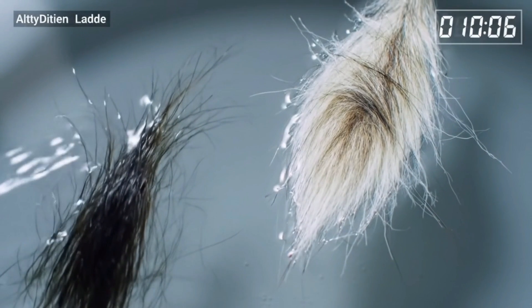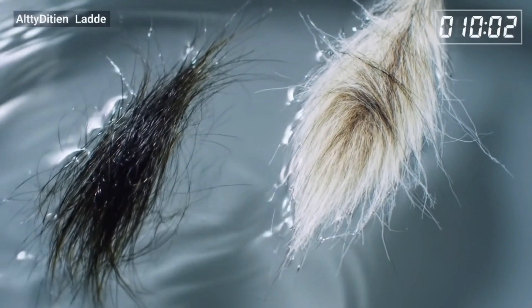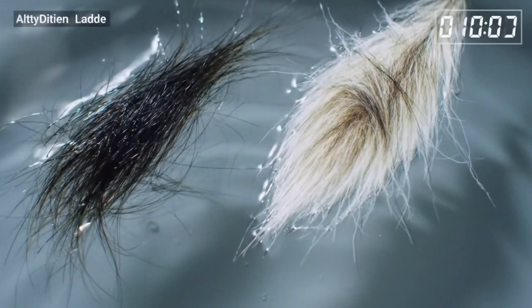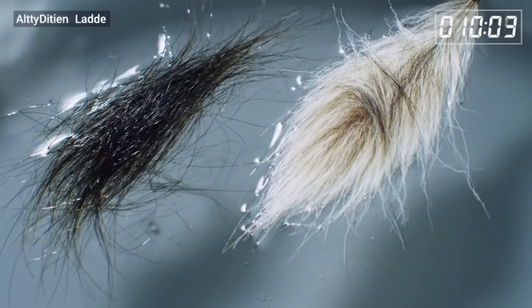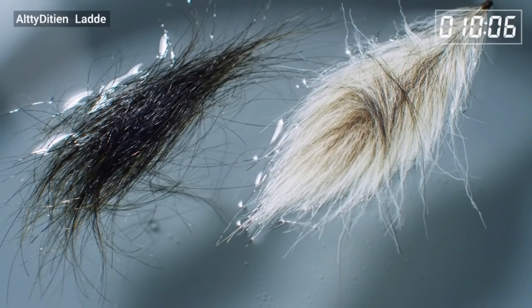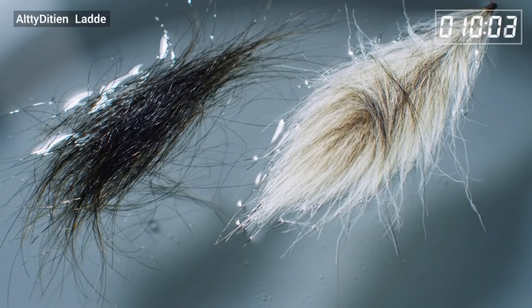Here's the foolproof party-trick-level test I teased earlier. Find one shed pet hair and one strand of your own. Place each on a bowl of water and watch closely. The animal hair, loaded with medulla air pockets and coated in oils, will float longer — sometimes minutes — before sinking, if at all. Your human hair? It'll soak up water and nosedive faster than my GPA in organic chemistry. Congratulations — you've just performed backyard biophysics.